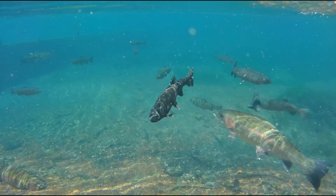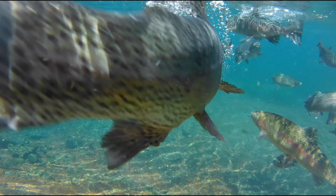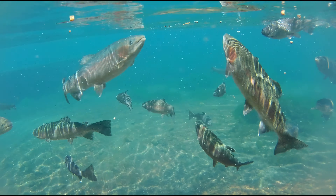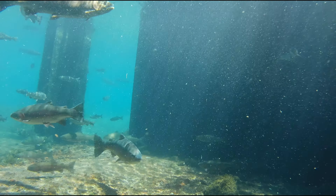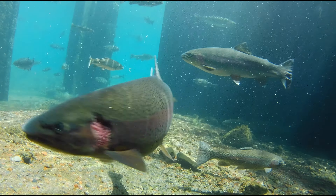So I just took the camera underwater and then had my son throwing the pellets right above the camera. I kind of tried to pan around and get as many fish in the shot as I could. This is one of my favorite shots — it's perfect lighting, the water's clear, and this huge trout comes right up to the camera.